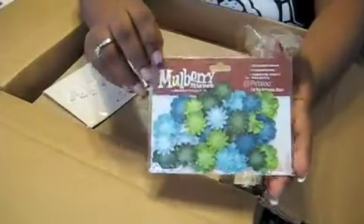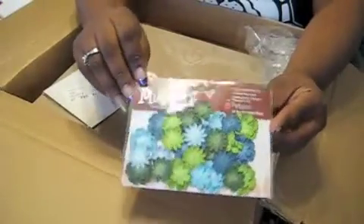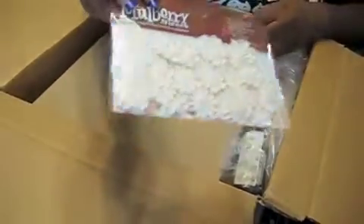Some more flowers — turquoise and greens, blues, and some white ones. Those are the little small ones. Maybe I can Glimmer Mist those.